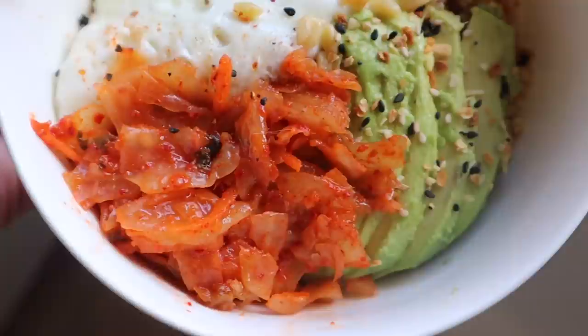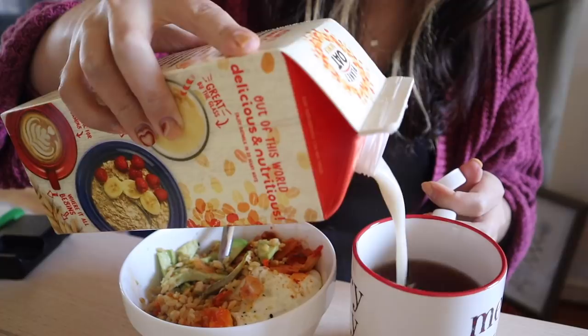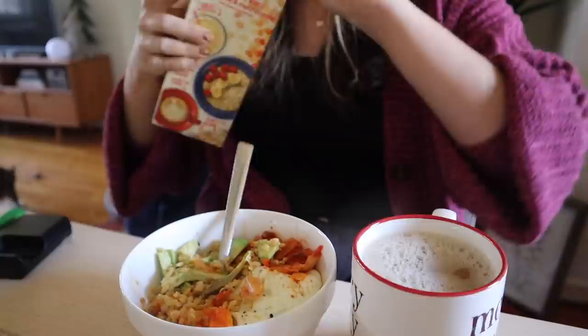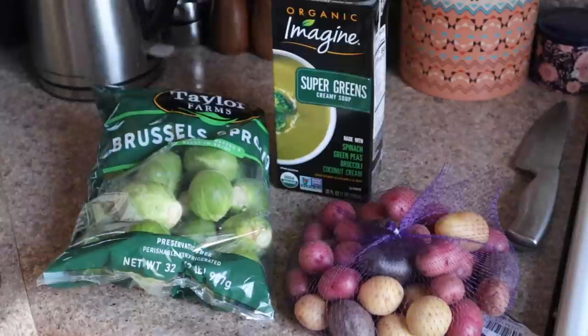My healthy hearty brunch was served. I was a little disappointed the egg didn't come out runny because I got distracted filming and cooking at the same time — there's too much going on at once. But once my oat milk was in my tea I was so content. This meal works great over white, brown, or wild rice — this is just what I had left over. It's a very versatile meal you can definitely try at home.